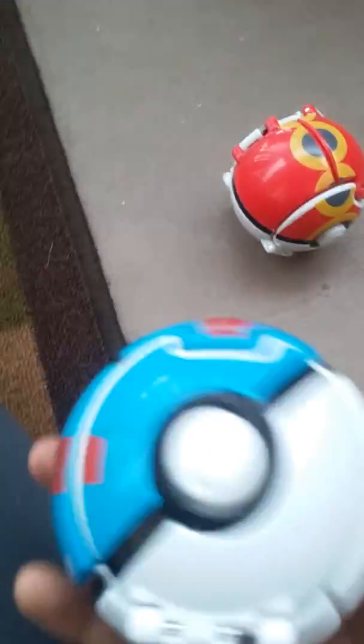Hello Pokemon fans. Today I will show you a Pokemon item that I got on Google. The first one is the blue Pokeball.